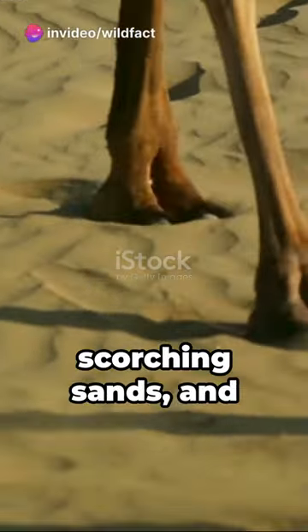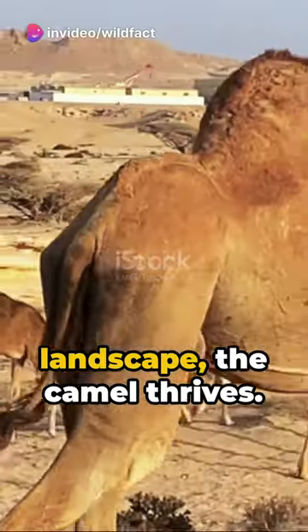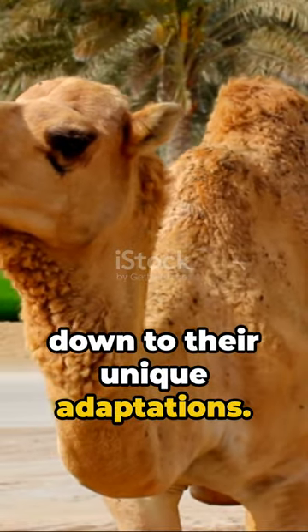Cue the desert's brutal sunlight, scorching sands and scarce water. Yet in this harsh landscape, the camel thrives. How? Well, it's all down to their unique adaptations.